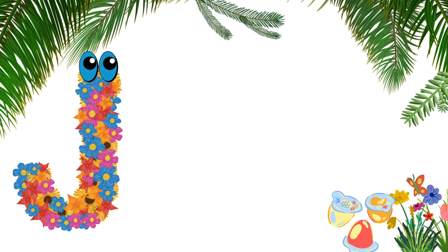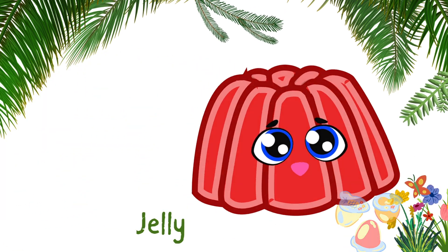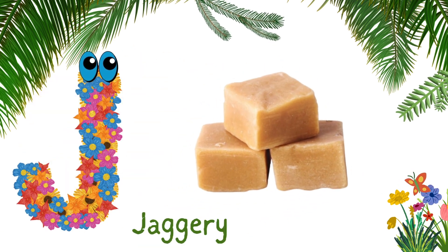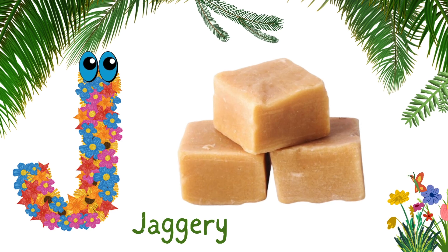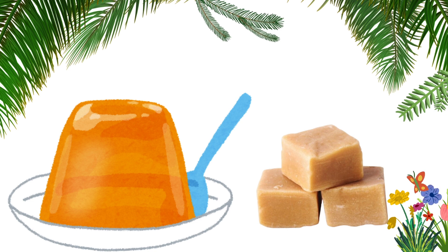J for jelly. J-E-L-L-Y, jelly. J for jaggery. J-A-G-G-E-R-Y, jaggery. Jelly is made by using jaggery.